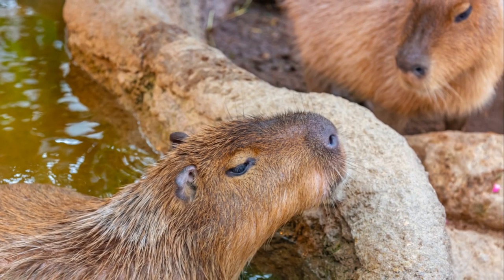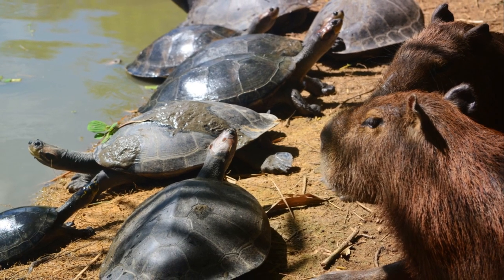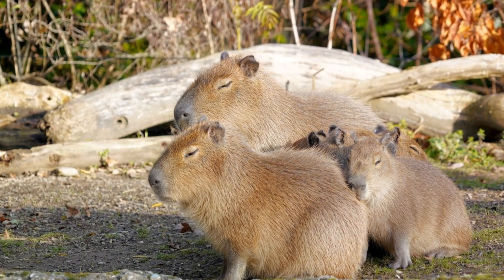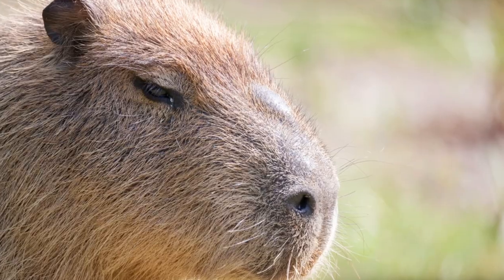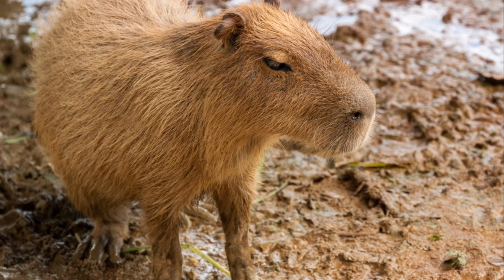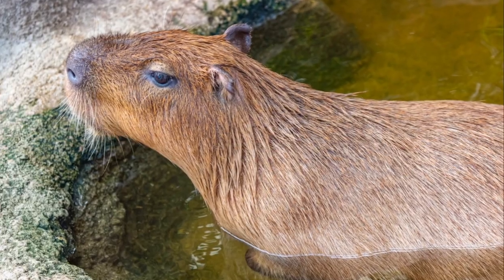These gentle giants are known for their friendly nature and sociability, often seen lounging in groups by the water's edge. They maintain a diverse diet, munching on everything from grass and aquatic plants to fruit and tree bark. If you're considering bringing a Capybara into your home, remember they need ample space to roam, swim, and play. And they're happiest when they have a buddy to share their adventures with. The Capybara, a gentle giant that's sure to make a big impact.